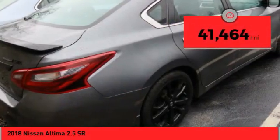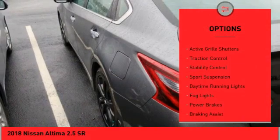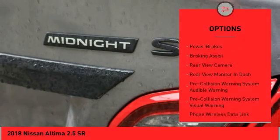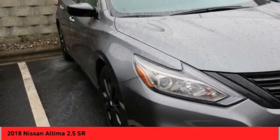This vehicle has less than 45,000 miles. Here are some of this vehicle's great options: power windows with safety reverse, active grille shutters, traction control, stability control, sports suspension, daytime running lights, fog lights, power brakes, braking assist, rear-view camera.